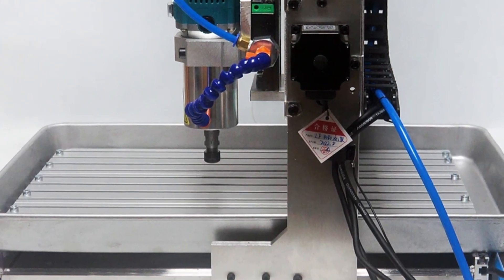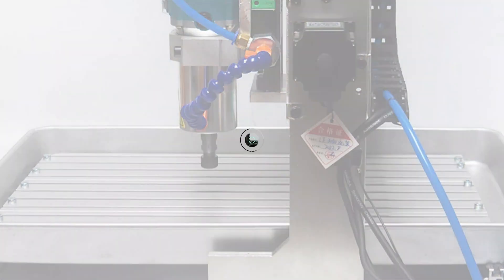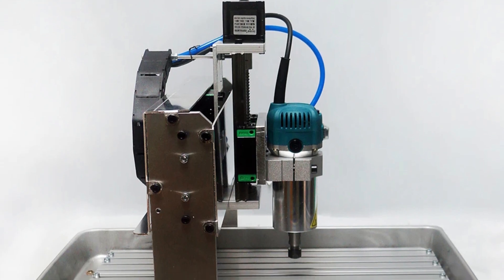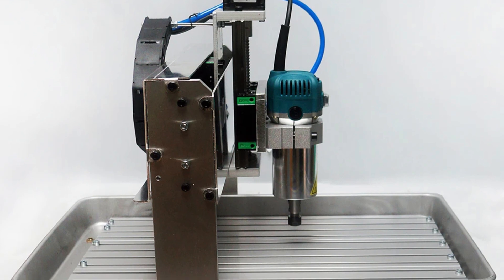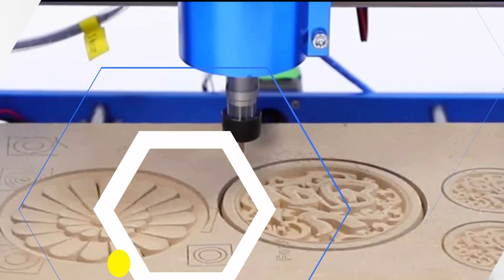The machine also offers optional 4th and 5th axes, with a gear ratio of 4:1 and 5:1 respectively, supporting a 4-jaw chuck with a clamping range of 40mm to 70mm. Overall, the Libgeking 6040 is a top-tier choice for a variety of workspaces and design needs.